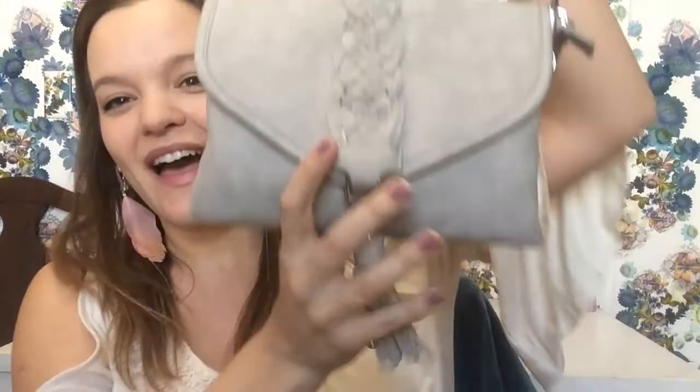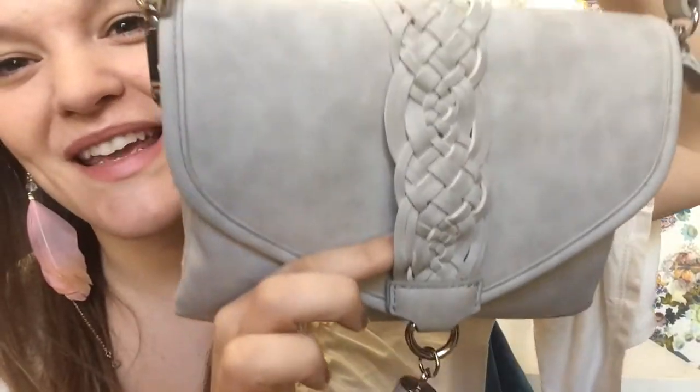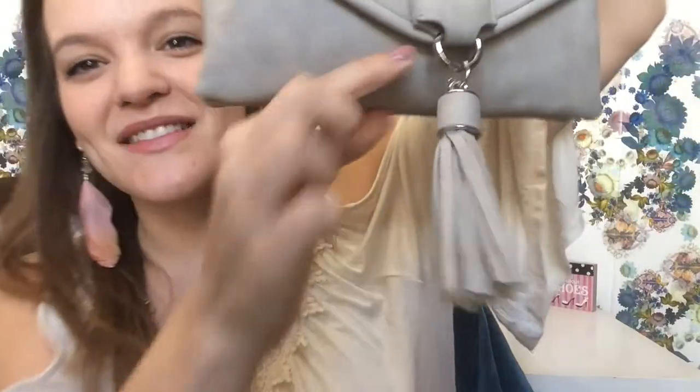The last bag I got is from Ross — it's a light gray crossbody bag. Isn't it so cute? Look at the braiding, it's like a little belt and a little tassel. Next, let's talk about shoes.